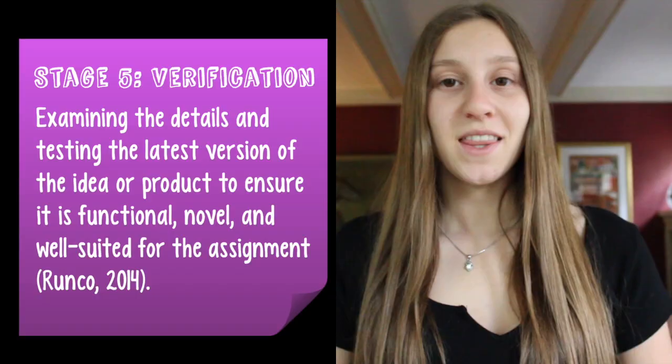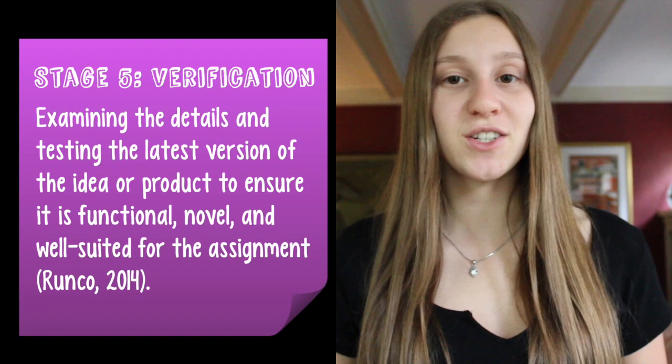The fifth and final stage, verification, includes examining the details and testing the latest version to ensure that your product or idea is functional, novel, and well suited for the assignment. It is totally possible that you may have to go back and tweak your models or even go as far back to the drawing board, but that is totally okay because success lies in the process and if followed wholeheartedly, it can lead to successful products as well.